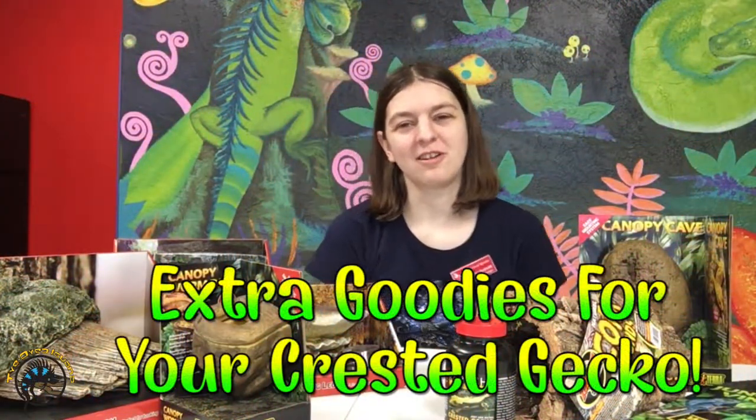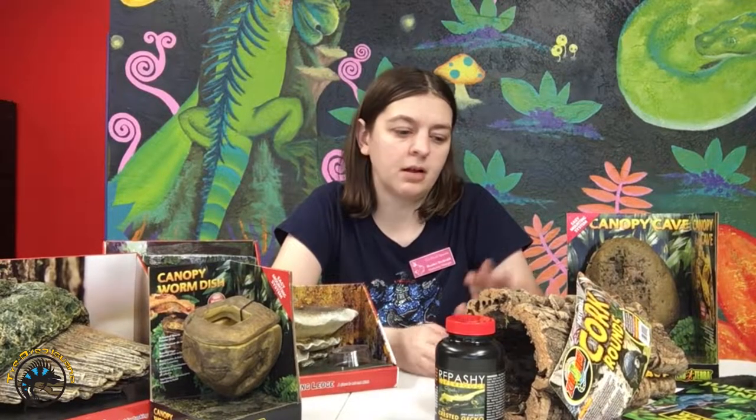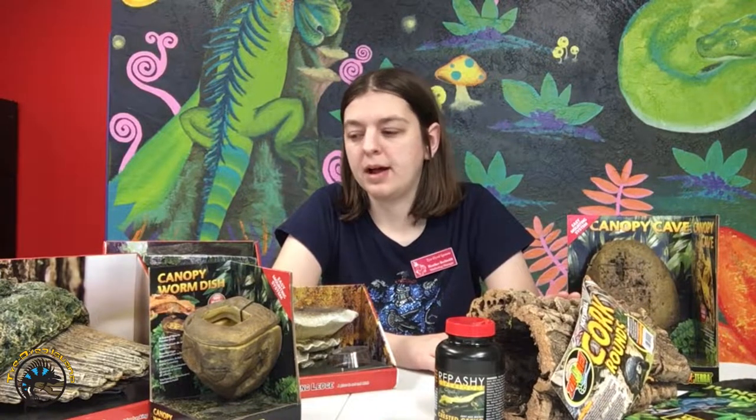Hey guys, today we're gonna talk a little bit about some extra accessories that you can get for your crested gecko. This is the stuff that you can get your crested gecko in addition to its basic setup — all this stuff is extra. First we will talk about some of the decorations that you can give them.